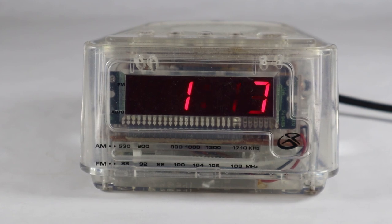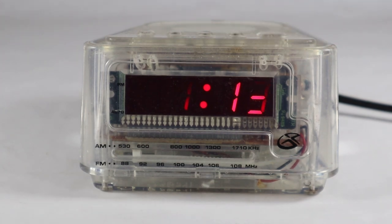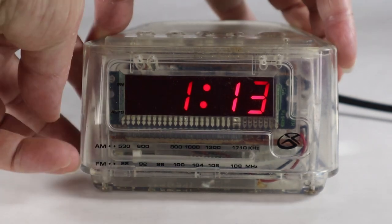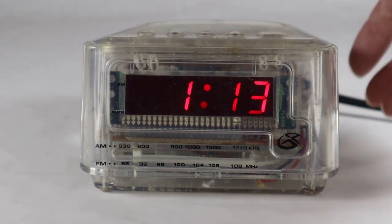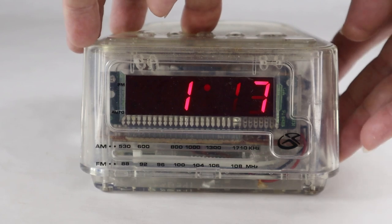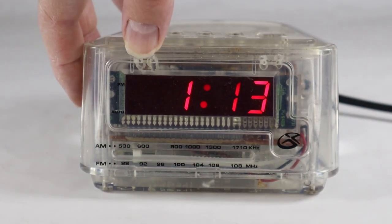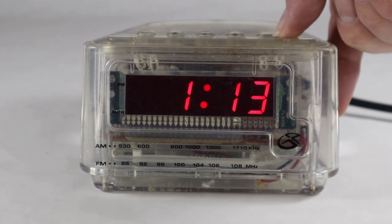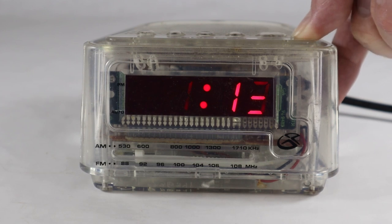All right, I've got this plugged in and I've set the time for 1:13 AM. I think I've set the alarm to go off at 1:15 — let me just double check on that. On 1:18, okay. So I'm going to turn it on. I do not know if I have it on AM or FM — I think it's on AM. Okay, this is probably the FM band. Here is the tuner.